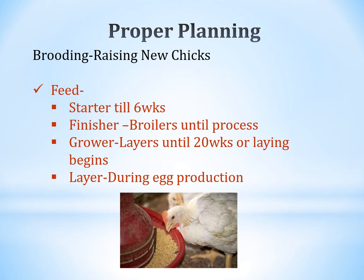In terms of feed, chicks need starter feed until they're 6 weeks old. Broilers will need finisher after that 6-week period until they're processed. Layers will need grower feed until they're 20 weeks old or until they start laying. Once layers start laying, continue feeding layer feed throughout their egg production cycles.